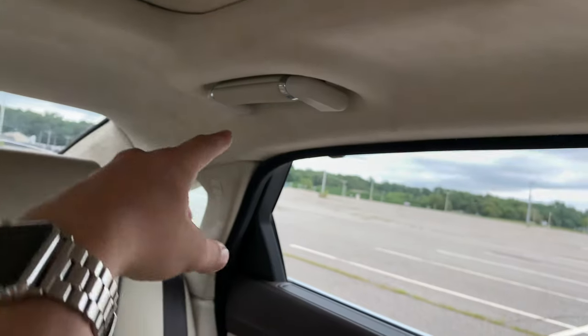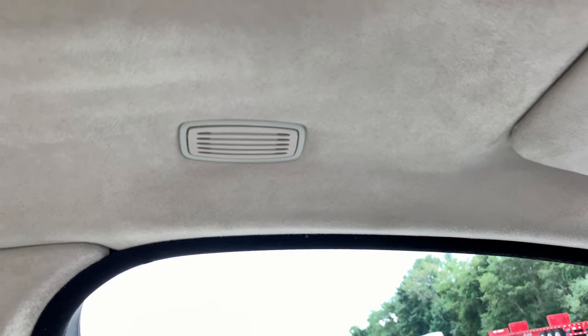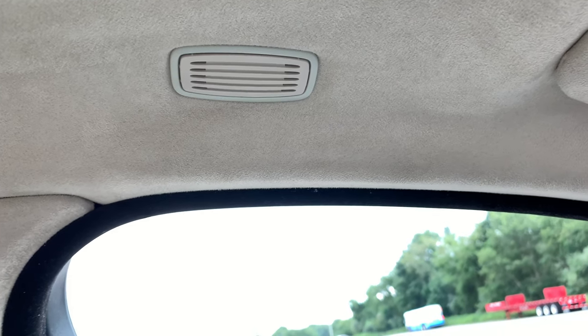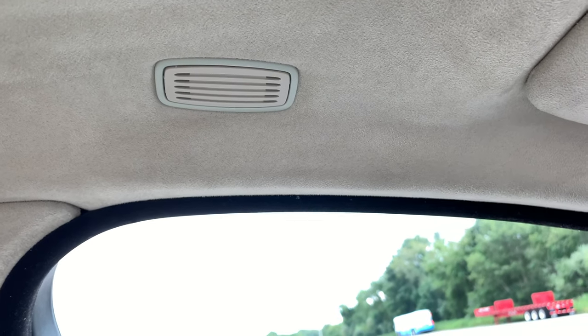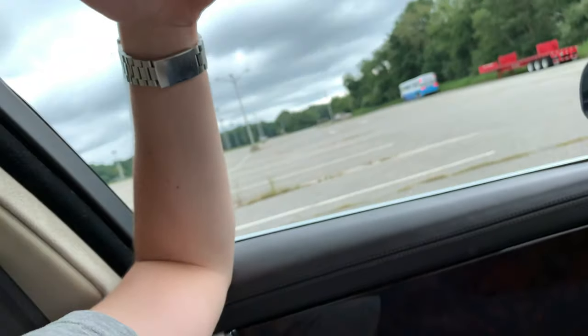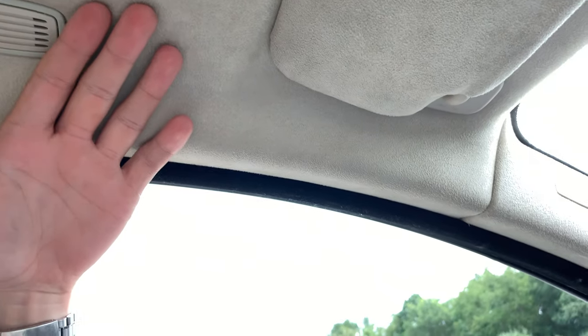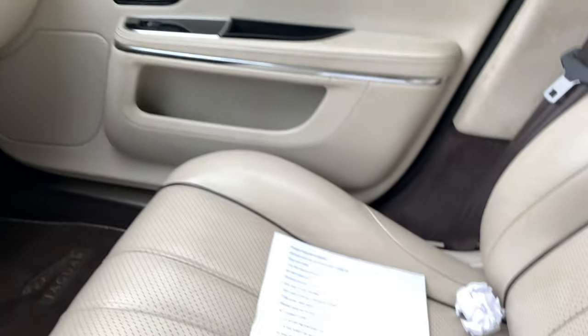Another issue is that only the rear seats have the grab handles, not the front. A lot of you will say you don't need grab handles in the front since you're supposed to be driving, but I like to sometimes hold the grab handle when driving, have my arm on the window, or hold it when I'm stopped. There's just not one up here, and I'm not sure why. It's not that big of a deal, but like I said, I have to nitpick for this video.